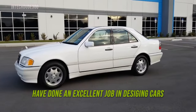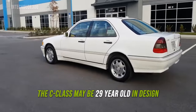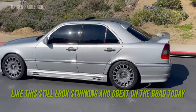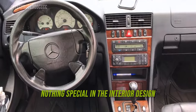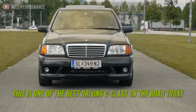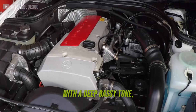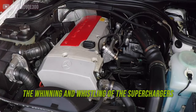The designers at Mercedes-Benz have done an excellent job designing cars that stood the test of time. The C-Class may be 29 years old in design, but with good care it lasts decades to come. This thing looks stunning and great on the road today. Nothing special in the interior design — just a classic 90s Mercedes-Benz interior. This is one of the best driving C-Class on the road today, and the sound of that compressor supercharger is super iconic — a deep basal tone while maintaining the classic engine rumble, the whining and whistling of the supercharger.